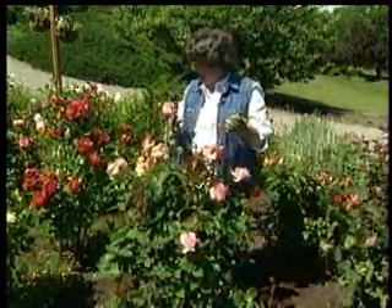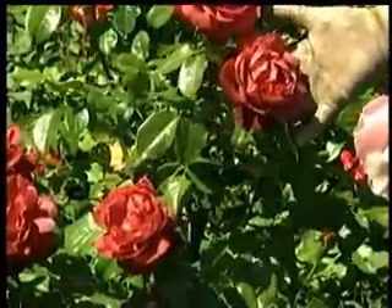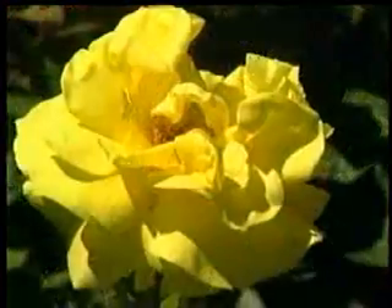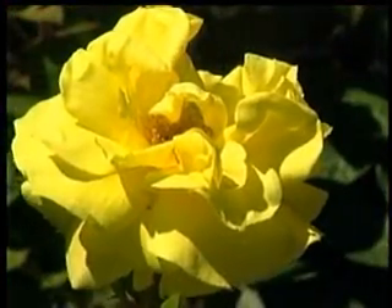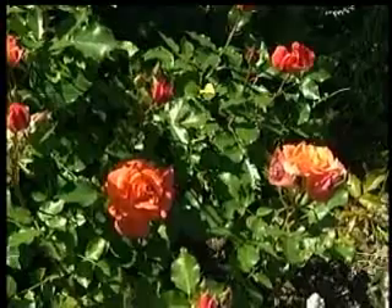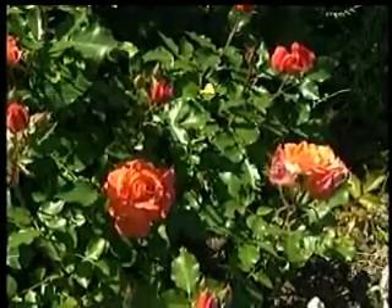I'm standing next to this rose. Isn't this exquisite? It's almost brown. It's called Hot Cocoa. Or this is Sunsprite. Now, most of these flowers are finally starting to go away, but there's lots of buds on this. Isn't this the brightest of yellows? Even Disneyland. I just love all the roses.